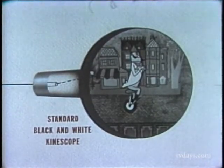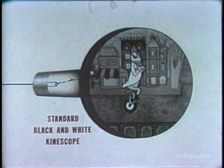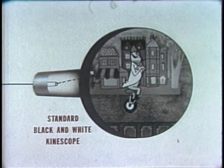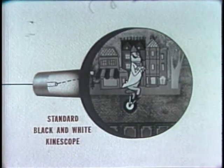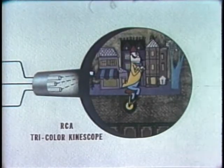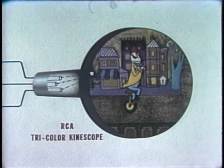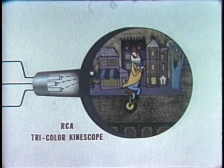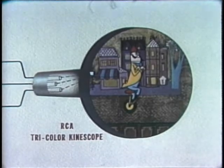By the miracle of compatibility, color programs can be seen on standard black and white sets without any change or adjustment. Color receivers, which can also pick up standard black and white broadcasts, decode the color information and apply the picture in all its vivid beauty to the tri-color tube.